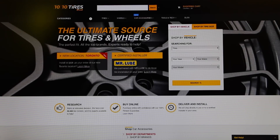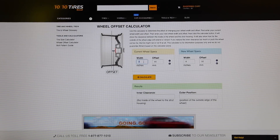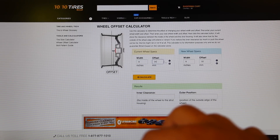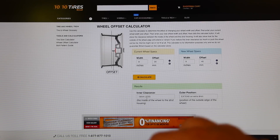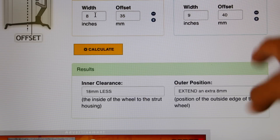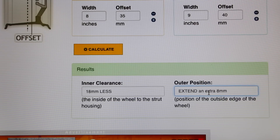On 1010tires.com under Tools & Tech you can find the wheel offset calculator. You plug in your current wheel and tire size — say an 8-inch wide wheel with a +35 offset — and your new wheel, say a 9-inch with a +40 offset, then press calculate. It will show you how much clearance you have on the inside and how far the wheel extends on the outside. For example, switching between those two setups gives 18 millimeters less clearance on the inside and 8 millimeters more extension on the outside. This is how you choose a proper wheel and tire setup to get a perfectly flush fitment without rubbing. Offset is everything.